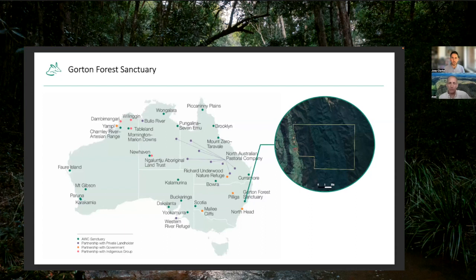If you look at AWC's property portfolio across Australia, apart from North Head and Curramore — both relatively small properties — there's not much in the coastal strip of southeastern Australia. Our other properties in New South Wales and indeed most of our properties in Queensland are more remote and more arid until we get up into the tropics. So it really is an area of Australia where AWC hasn't got strong representation, and so it adds a very important dimension to AWC's overall conservation portfolio.